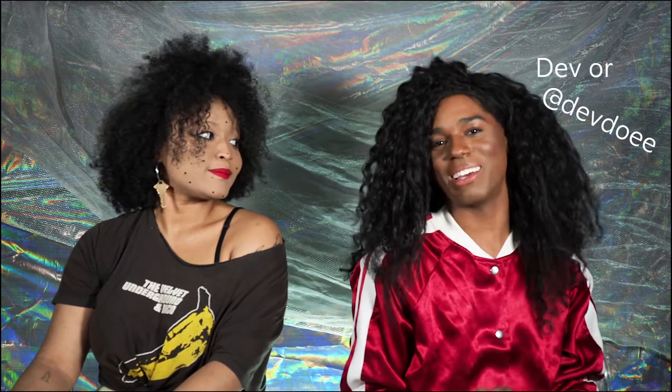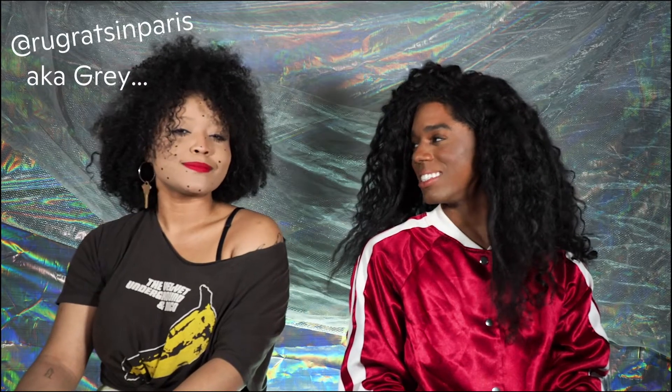Hi everyone, we are two of the faces of Fluid. I'm Deb, and I'm Gray with three dots. We are so excited to talk to you about a new product at Fluid — the Universal.